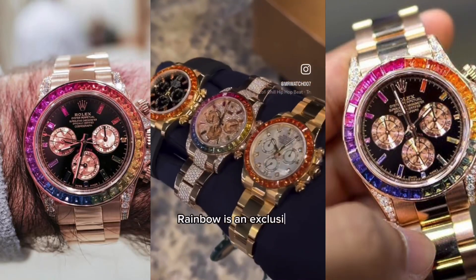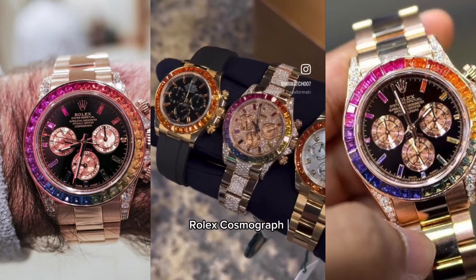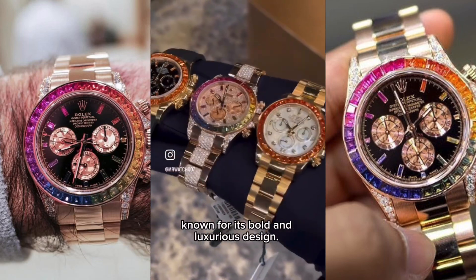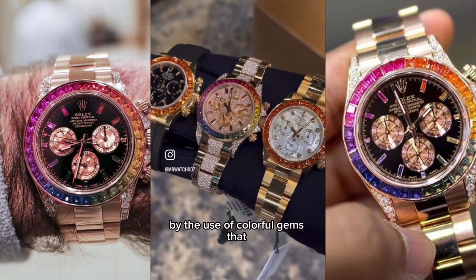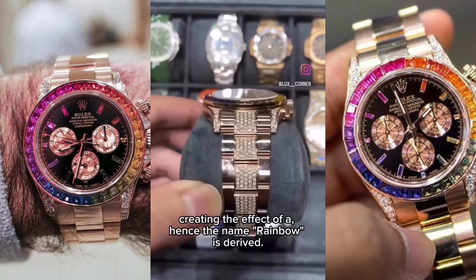The Rolex Daytona Rainbow is an exclusive and highly sought-after version of the legendary Rolex Cosmograph Daytona Chronograph, known for its bold and luxurious design. This model is distinguished primarily by the use of colorful gems that decorate the bezel, creating a rainbow effect — hence the name Rainbow is derived.